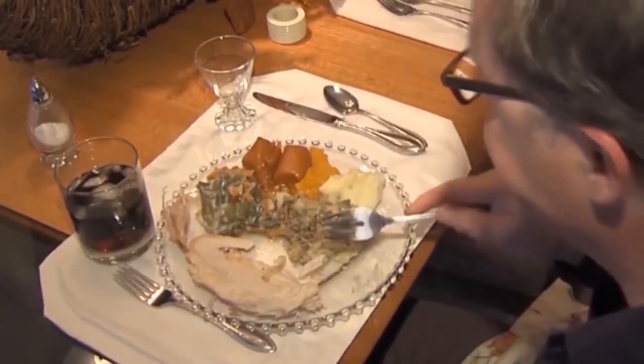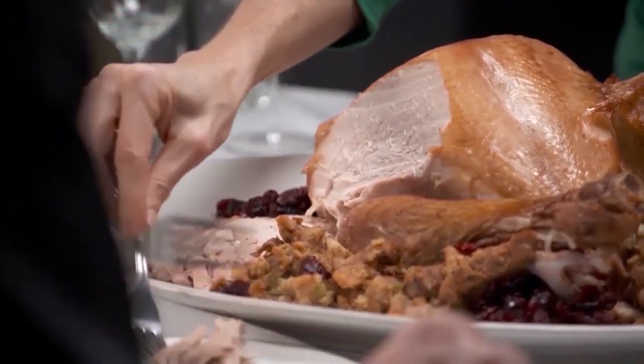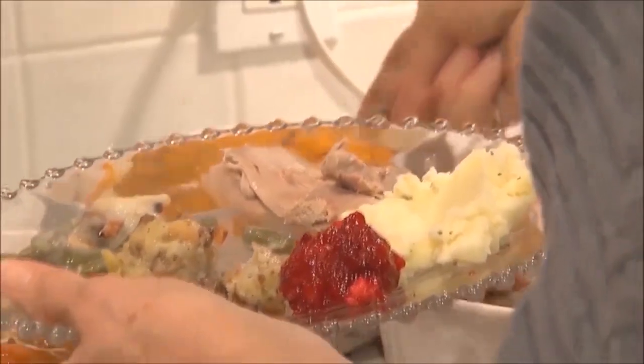Thanks, Matt. Are you excited about all the delicious foods that will be coming out of the kitchen this holiday season? Not only is it time for yummy foods, but it's also a time when accidental cuts and burns in the kitchen are all too common. Here are some basic first aid tips.